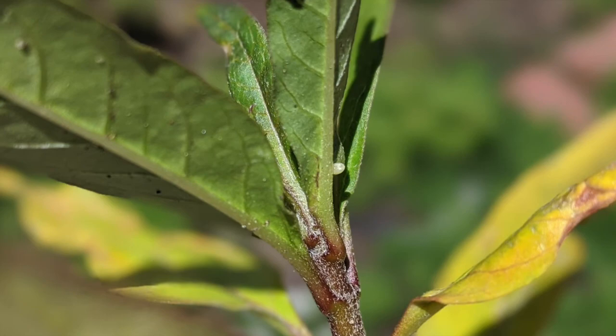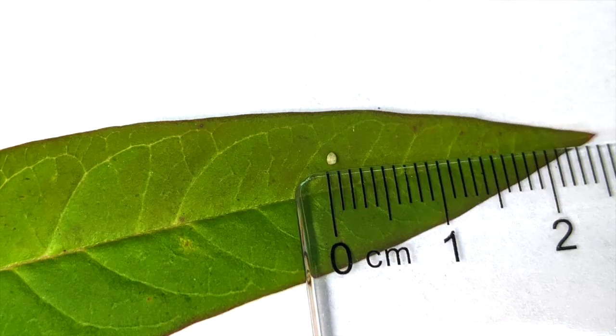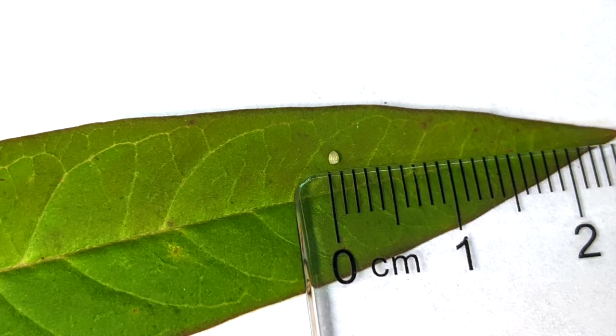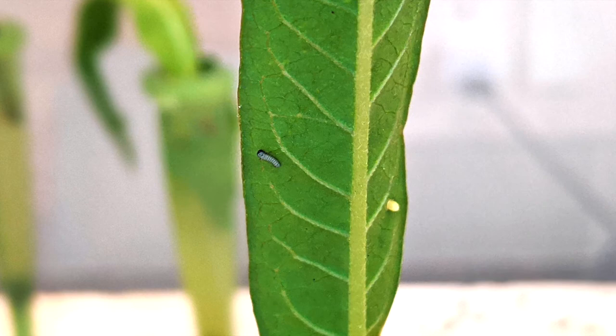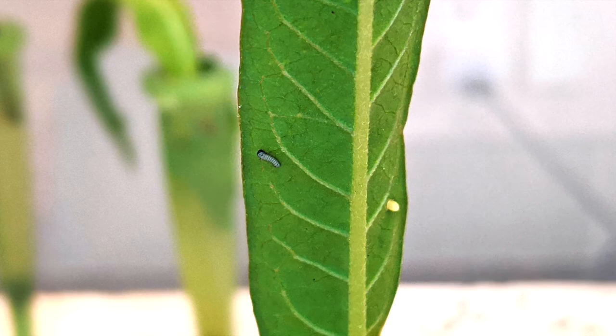Let's start with the very first stage of monarch development, the egg. The egg is only one millimeter, about the size of a pinhead. After three to four days, the egg hatches and is now in the next development stage, the larva stage.